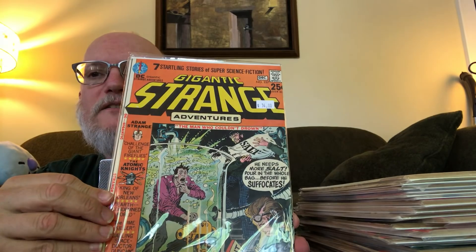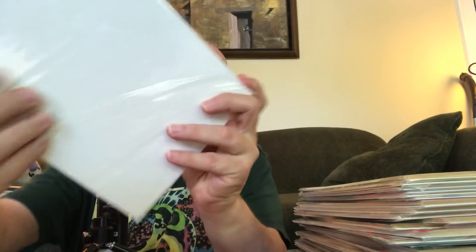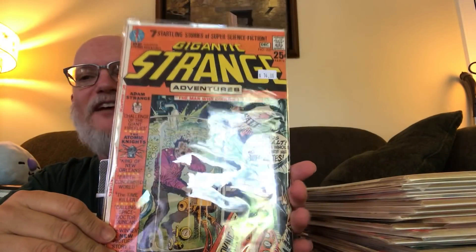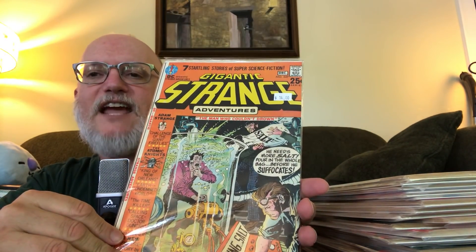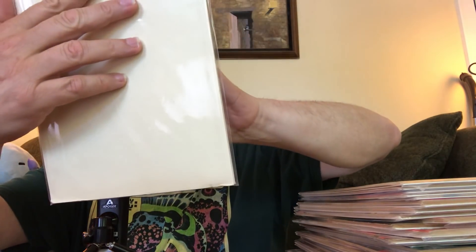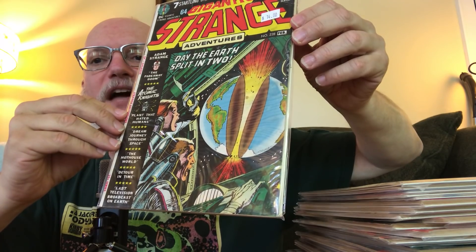I love lots of short stories, so these 25-cent, square-bound oversized anthologies of Gigantic Strange Adventures were irresistible. I picked up number 227 and Gigantic Strange Adventures number 228.